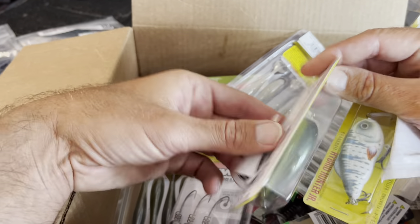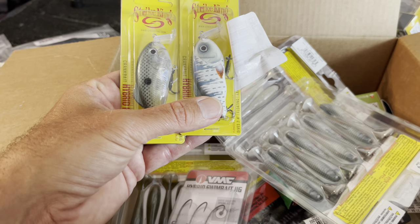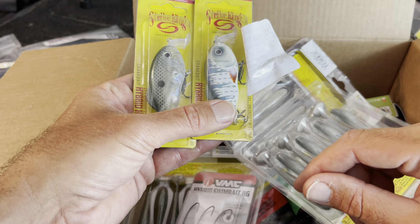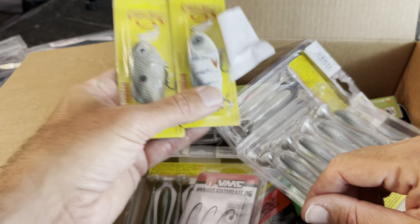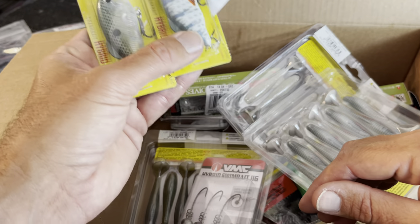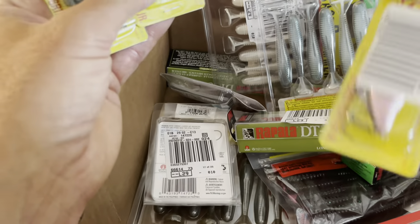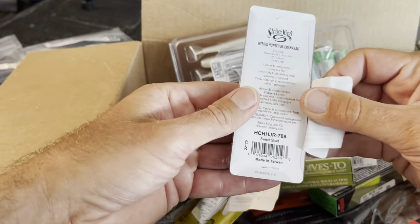I bought the big one last year and never threw it — the grass on the lakes I planned to use it on got killed. But as it grows back you can switch between a trap and this. I'm not sure how well it goes through eelgrass but I know it goes through hydrilla and milfoil really well. I'm glad I got another one. Got a Bad Shad — or Sweet Shad.